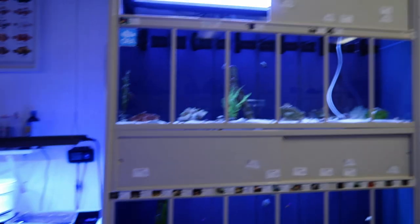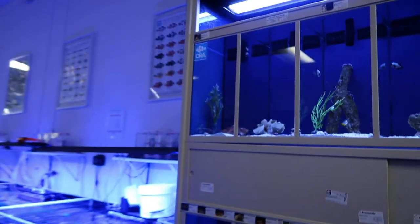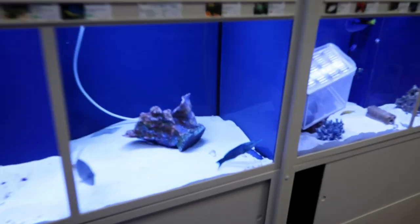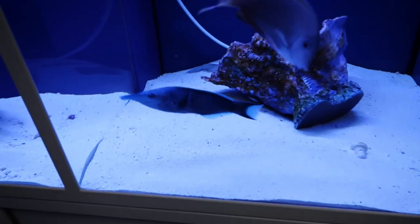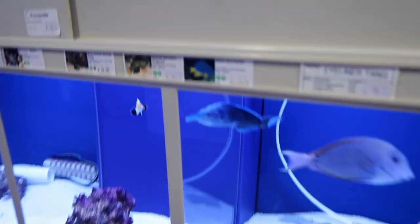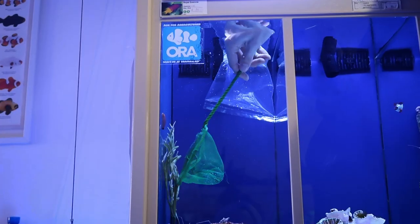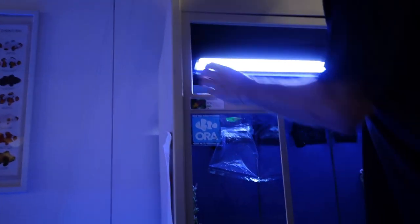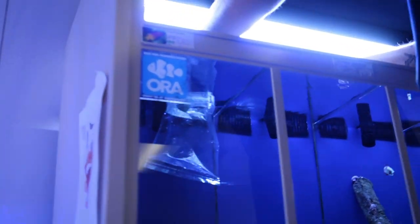Getting a new fish. Dang it, I didn't want to acclimate. I'm actually kind of excited though — I've never seen that fish before. Look at this dolphin fish — look at the snout on that thing. A green bird wrasse. Oh, that was easy. You got him. Wasn't too bad.